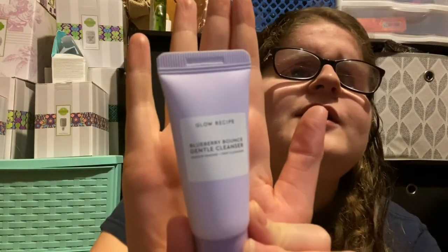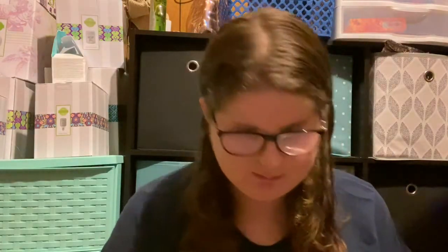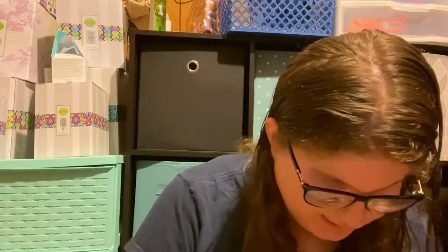This is the cleanser I am currently using. I don't use this one all the time — most of these cleansers I've gotten from past Ipsy bags, so I just finish one and move on to another. This is the one I'm currently using. I also have an acne cleanser that I'll use if I have bad acne, but that dries my skin out so I don't like to use it all the time.